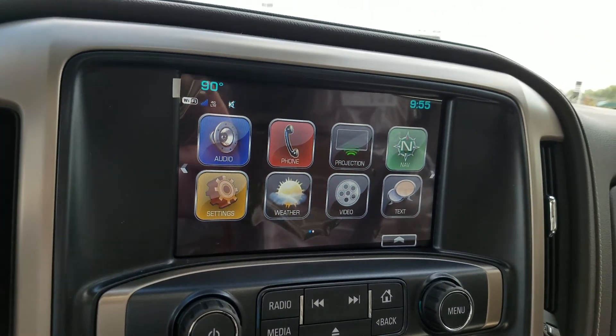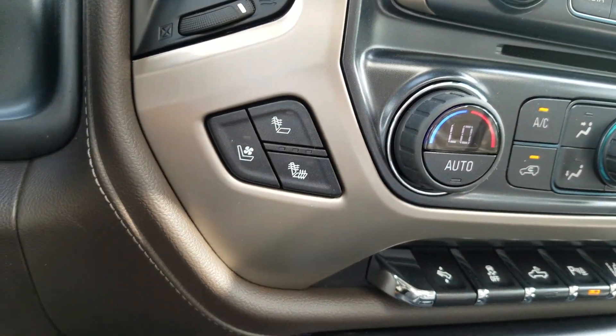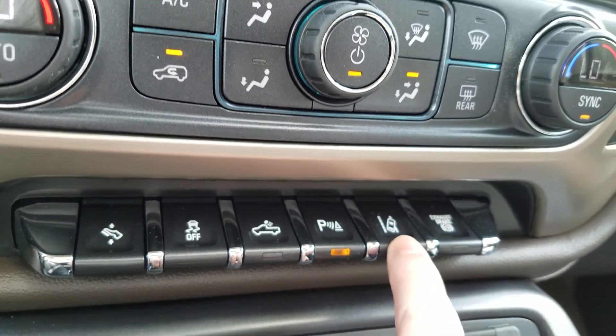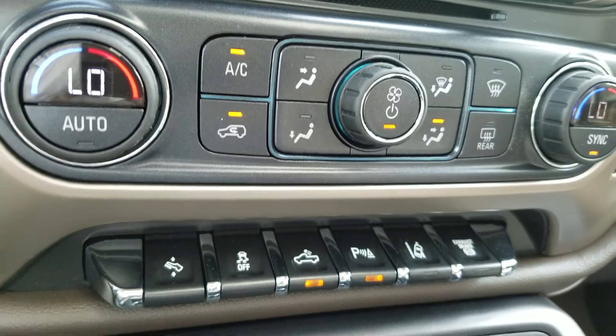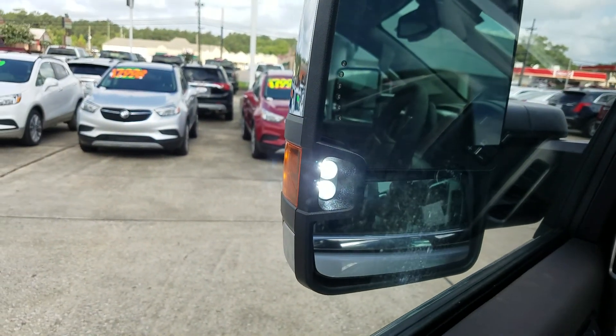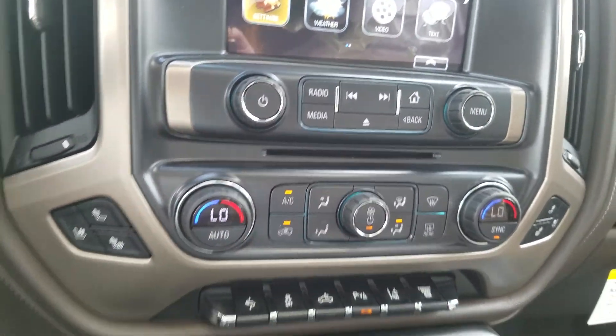It has some nice new features like Apple CarPlay and Android Auto. Heated and cooled seats. Exhaust brake. Lane departure warning. The cargo lights are pretty nice — it lights up the bed of the truck, and also these mirrors have a really bright LED light on them, so at night when you illuminate them they open up everything.